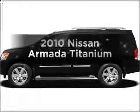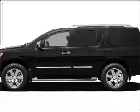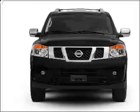Presenting the 2010 Nissan Armada. Travel the road to style and comfort in this great vehicle, with a powerful 8-cylinder engine that responds smoothly to its 5-speed automatic transmission.